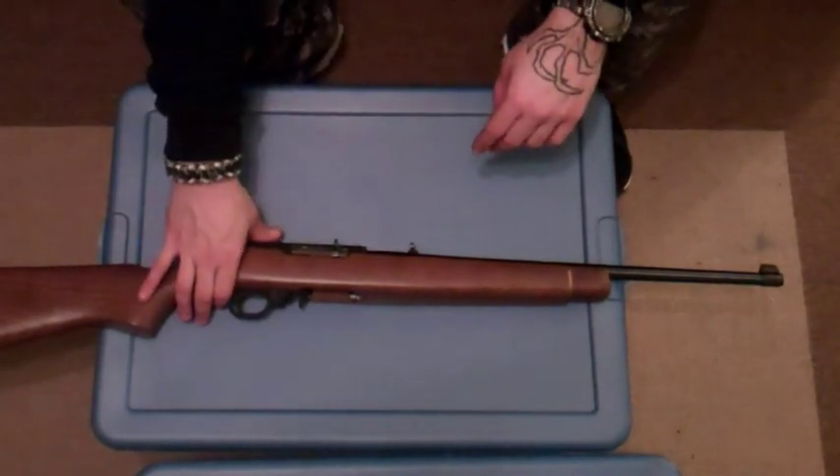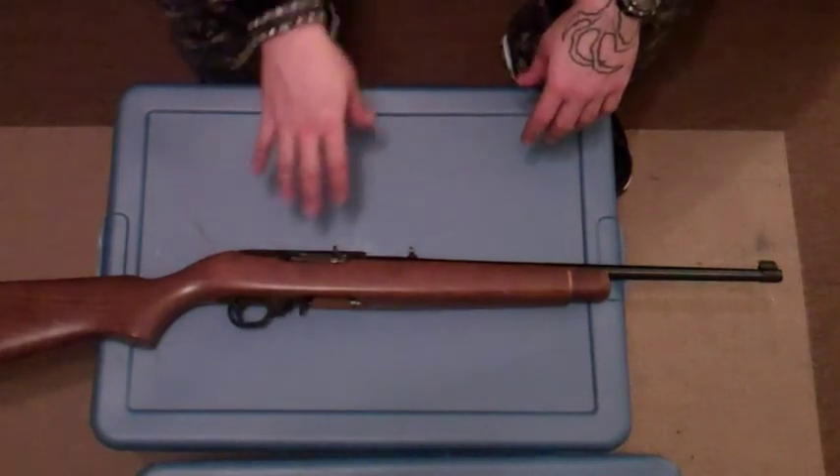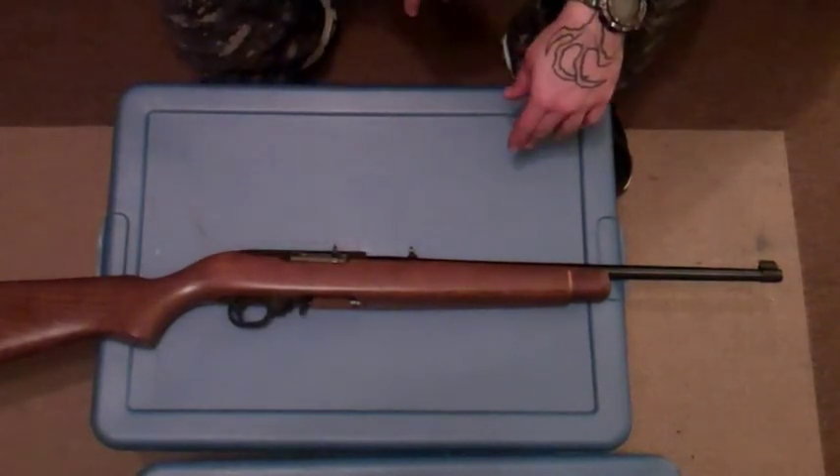But overall it's the cheapest caliber to shoot. So definitely get some if you can, and if not one, multiple Ruger 10-22s.